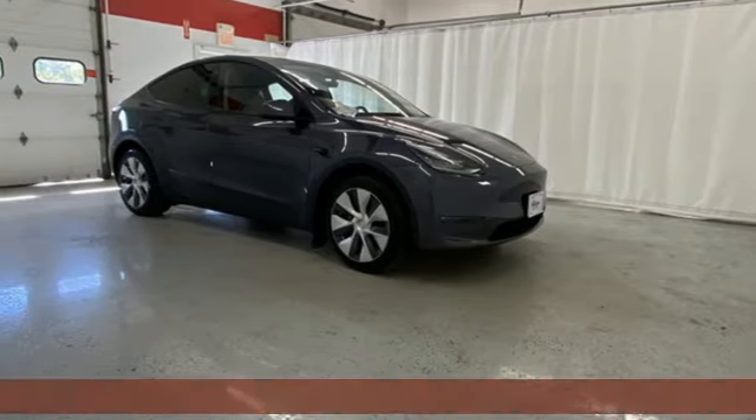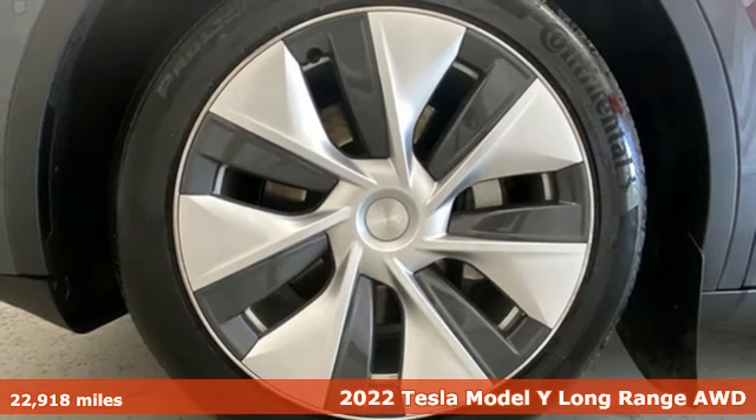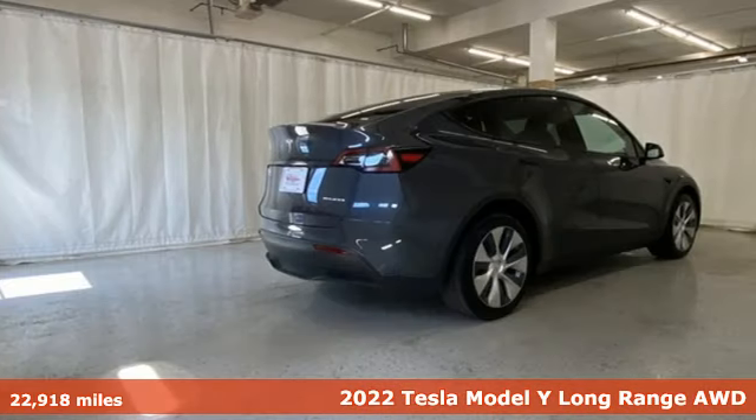Here's a 2022 Tesla Model Y. Because, why not? And with features like these, every drive is a pleasure.